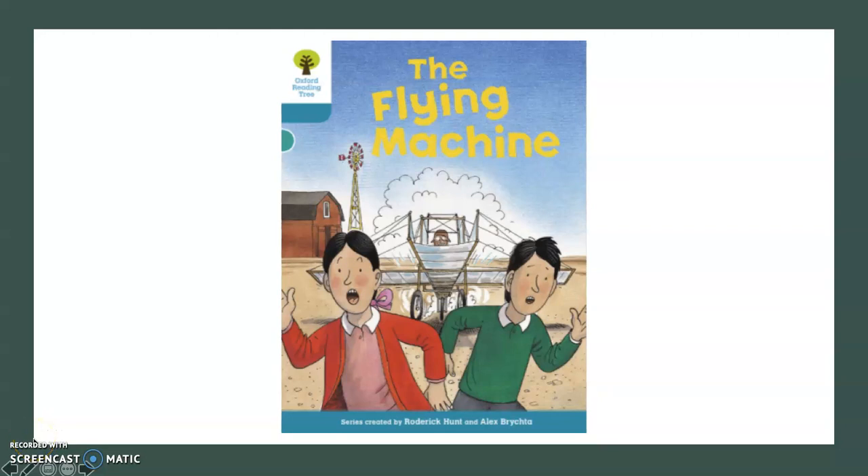Good morning boys and girls, hope you are all okay, hope you had a lovely weekend and you are ready for your second week of distant learning. Today we are going to be doing some guided reading.